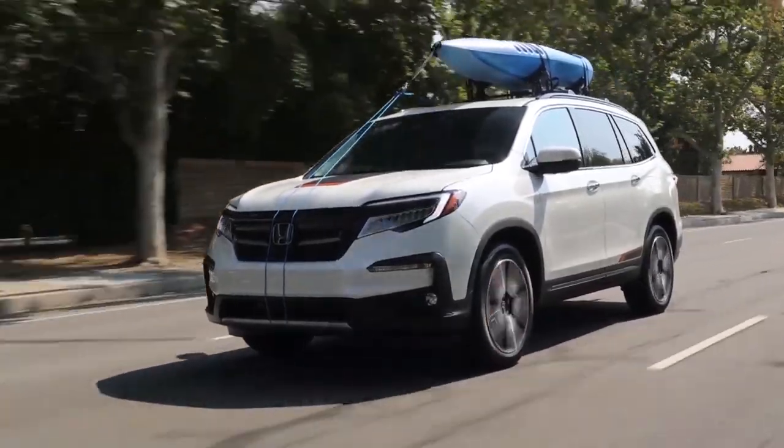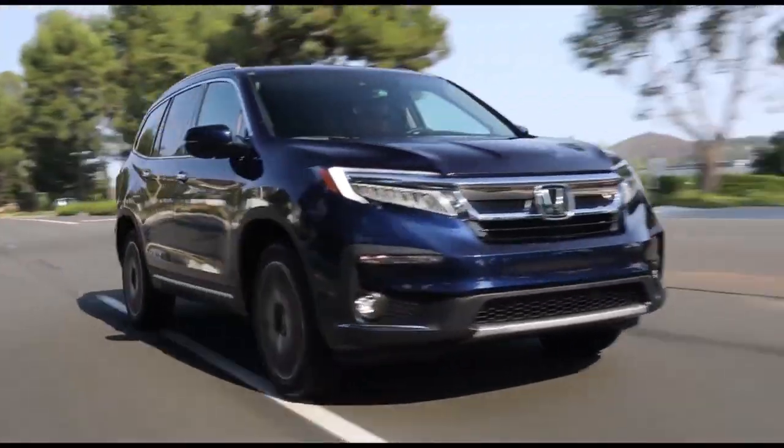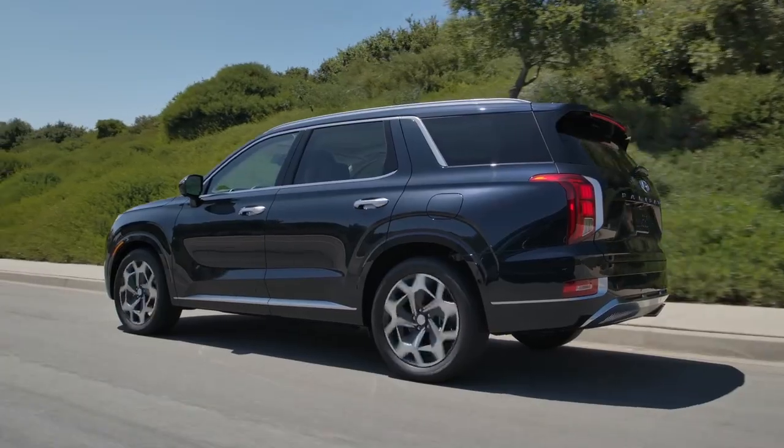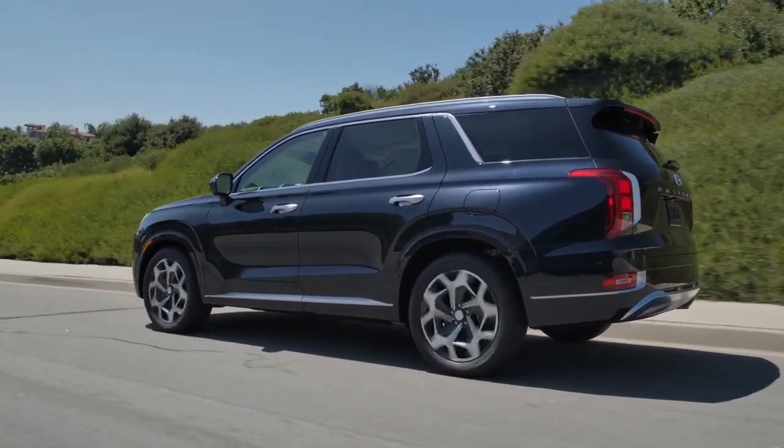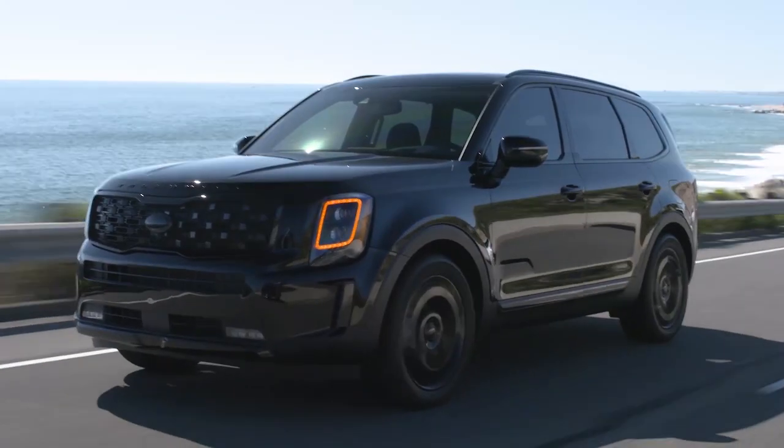Who makes the best three-row mid-sized crossover SUV? That's what we're going to find out. Welcome to Car Help Corner where we help you, the consumer, master the process of car buying and car ownership. If you're in the market for a larger-sized SUV that has three rows with space for up to seven or eight people, there's a lot of great options, but some are definitely a lot better than others — so how do you know which one is best?